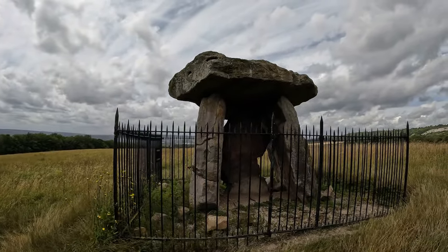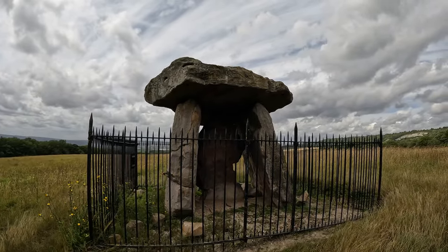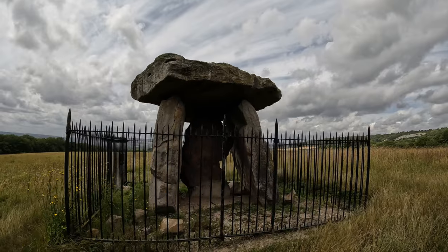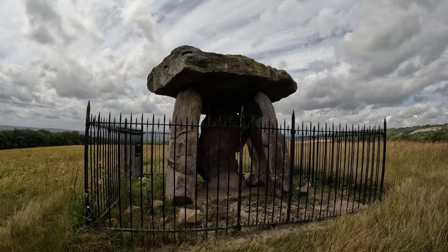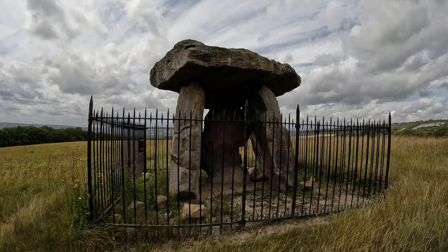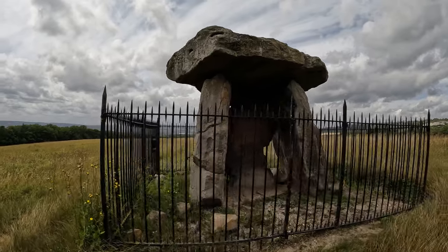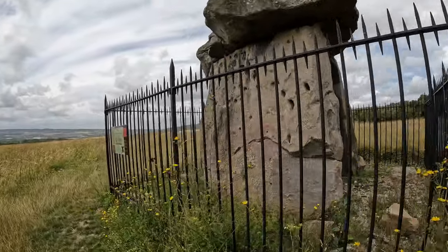Kit's Coty is a dolmen from about 4000 BC, so this is a good 6,000 years old. I was researching the difference between a dolmen and a long barrow recently when I was in Dorset. A dolmen is a structure that would have been a single chamber within a long barrow, so this particular site probably would have been covered over by an earthen mound. This wouldn't have been visible externally in its original state, but it would have represented the most significant chamber of that long barrow.